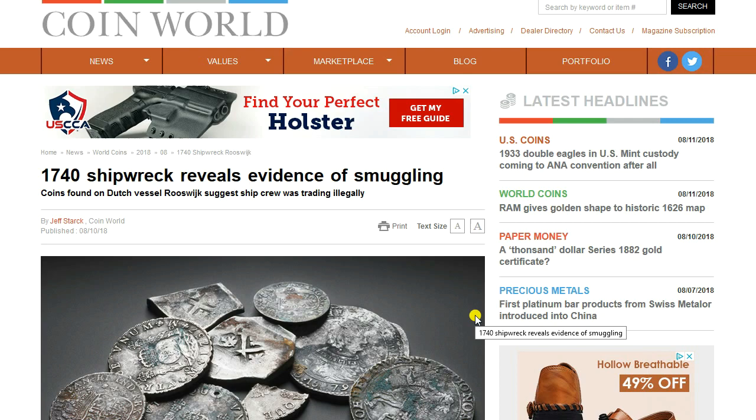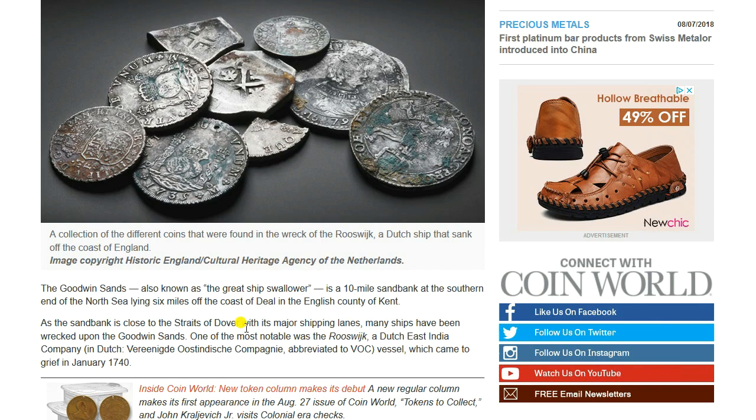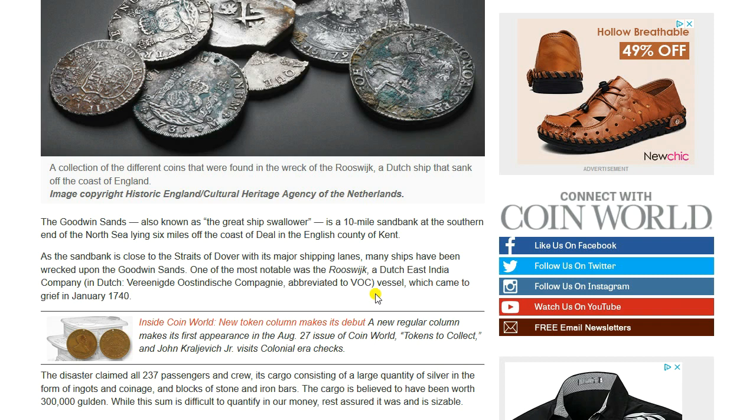The first story comes to us from Coin World: a 1740 shipwreck reveals evidence of smuggling. Some coins found in a Dutch vessel, the Rooswick, suggest that the ship's crew was trading illegally. The Rooswick was a Dutch ship that sank off the coast of England at the Goodwin Sands, also known as the Great Ship Swallower — a 10-mile sandbank at the southern end of the North Sea, lying six miles off the coast of Deal in the English county of Kent.